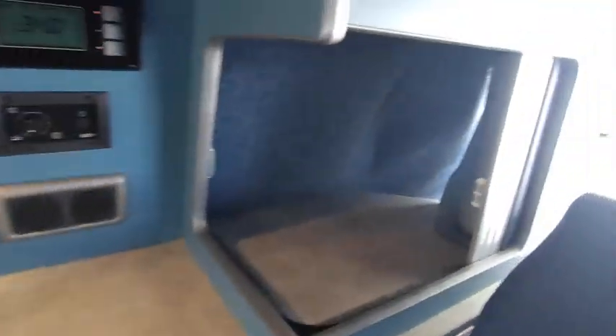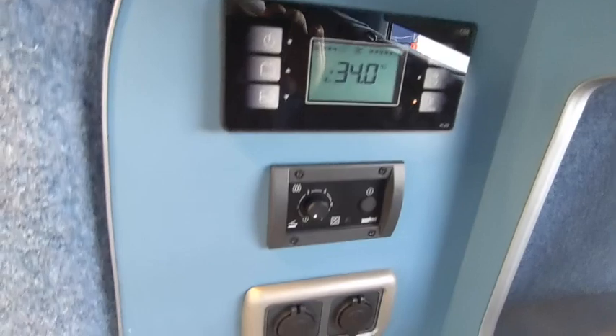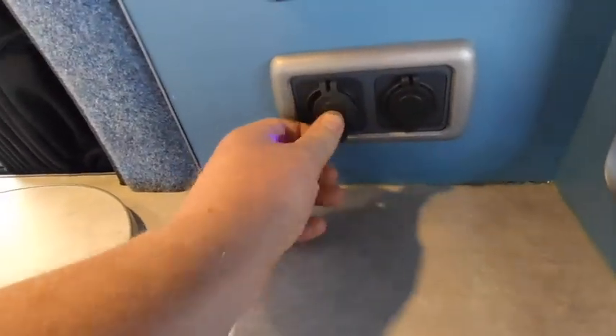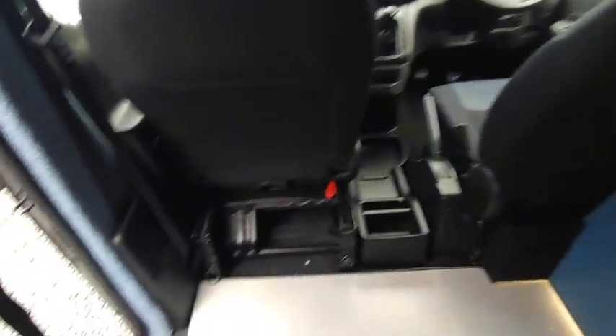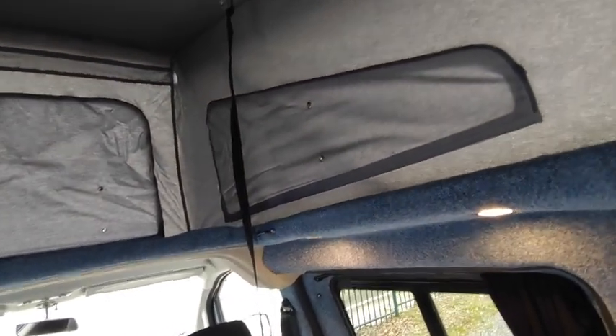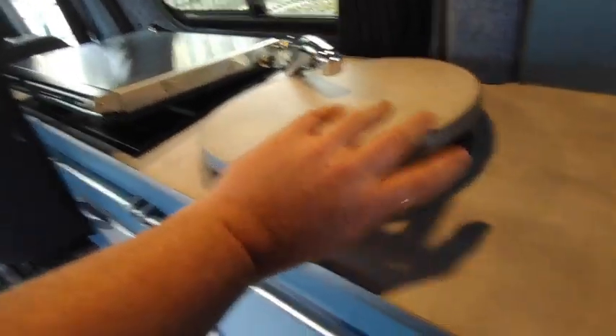Up here you've got a proper CBE control panel which tells you battery power, temperatures, lights, and has an electric water pump on/off switch. There are loads of plug sockets: double USB here, double USB there — that's four — and over here there's a mains socket and two more USBs, so you can charge all your gear. Everything's really nicely finished. Blackout curtains come across, and there are three opening vents and windows in the roof.